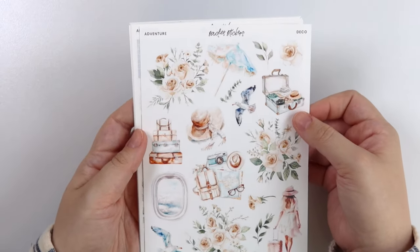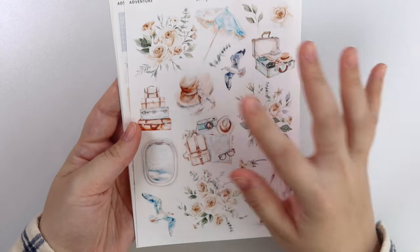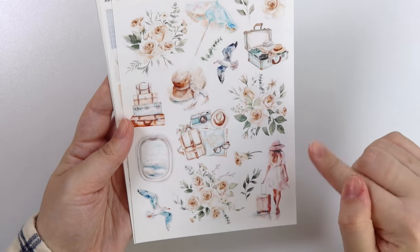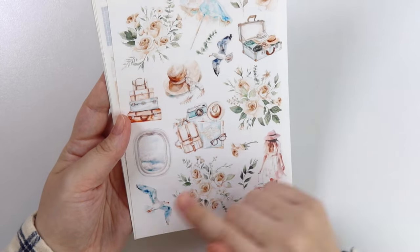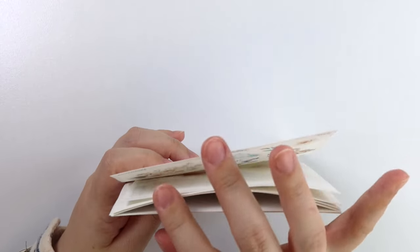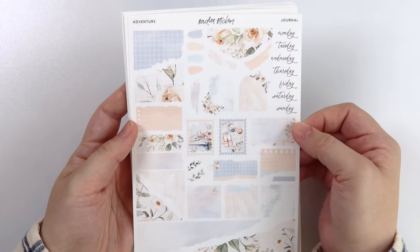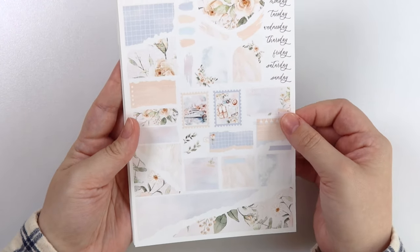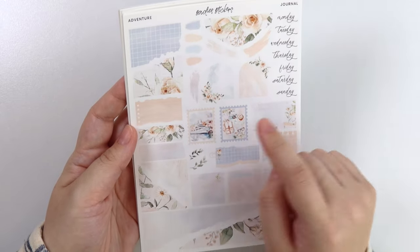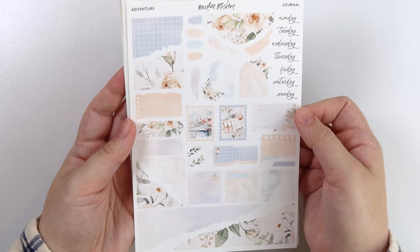Here is the deco page — so pretty. Love that umbrella. We have two different luggage pieces, a hat. I love plane window scenes always. This girl with her bag, the little travel flat lay, and then a bird. Here is the journal add-on. The cruise ship is in one of the stamps, and then that little travel flat lay is in the other stamp.